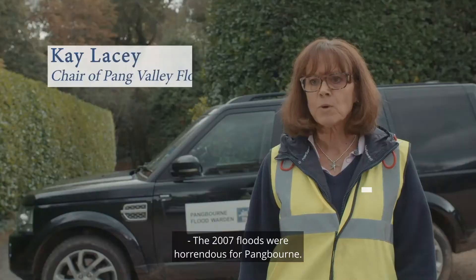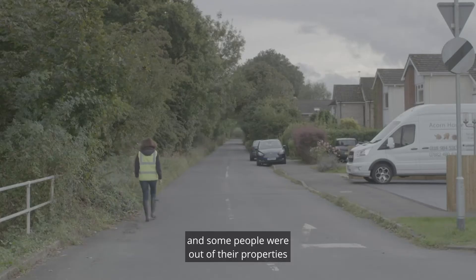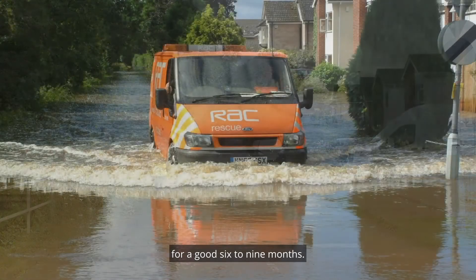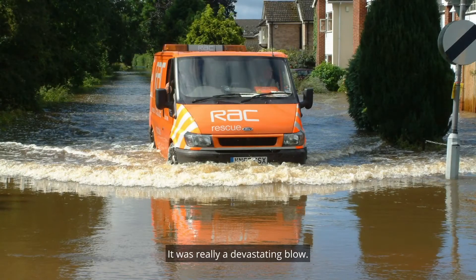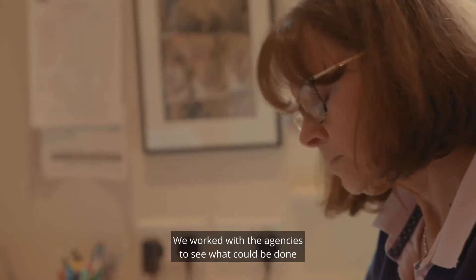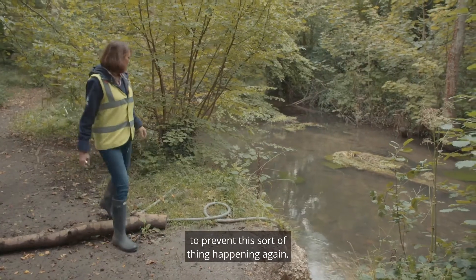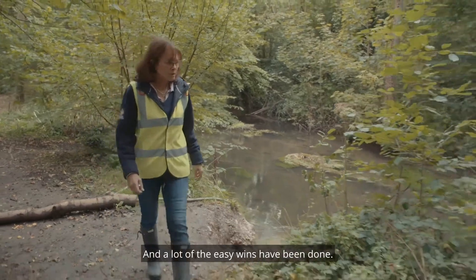The 2007 floods were horrendous for Pangbourne. We had over 120 homes flooded and some people were out of their properties for a good six to nine months. It was really a devastating blow. There was a big study done after the floods. We worked with the agencies to see what could be done to prevent this sort of thing happening again, and a lot of the easy wins have been done.